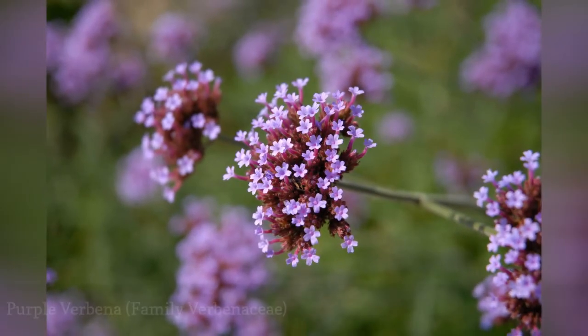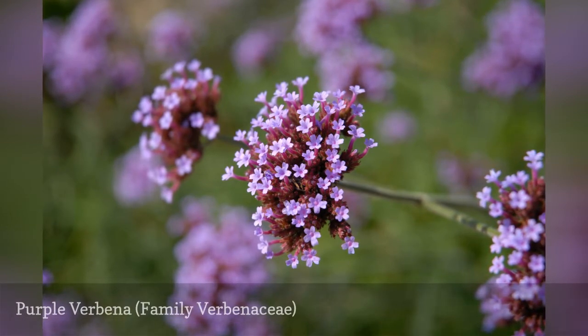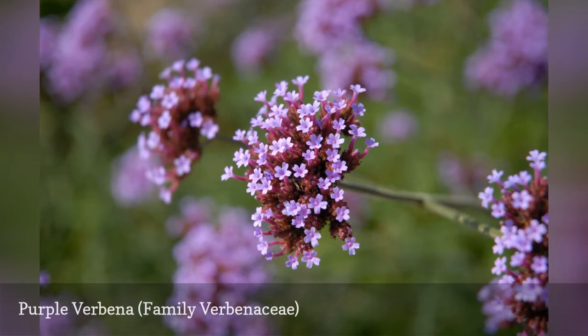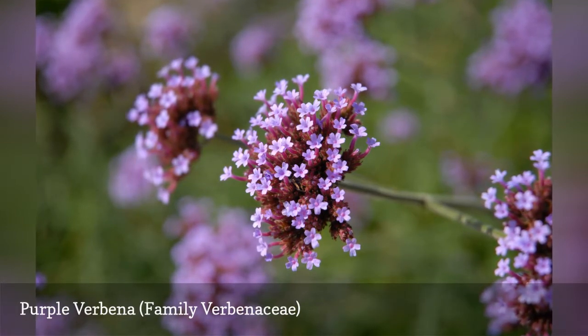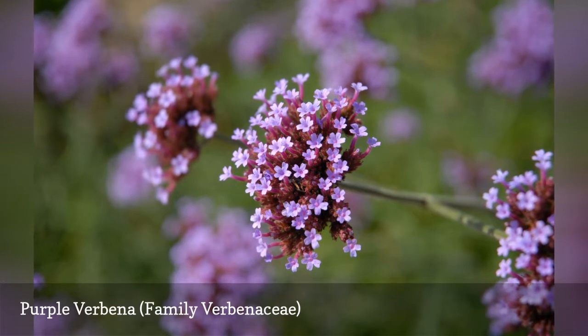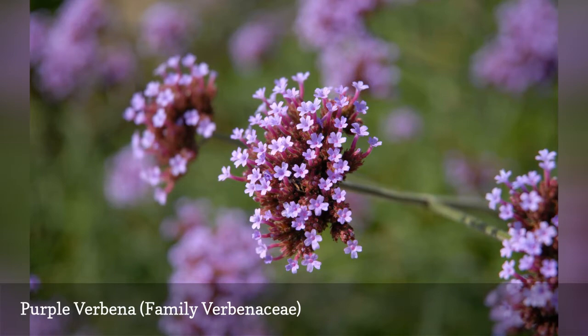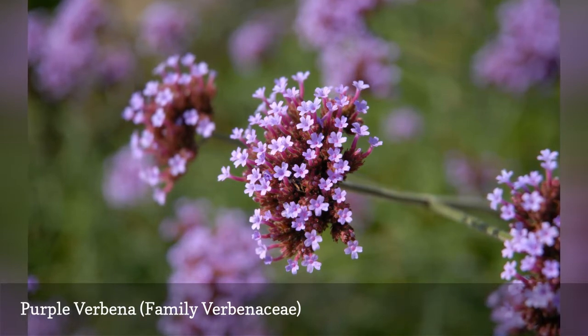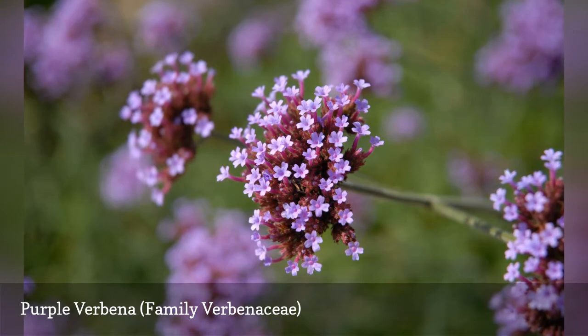The verbena genus of plants includes a large number of both annual and perennial species, many of which produce purple flowers. The flowers are tiny and fragrant, creating saucer-shaped clusters that can span three inches. The plant itself is airy, ethereal, and tends to sprawl, adding a lighter touch to gardens and pathways. Some types are perennial in warmer climates but are planted as annuals elsewhere.